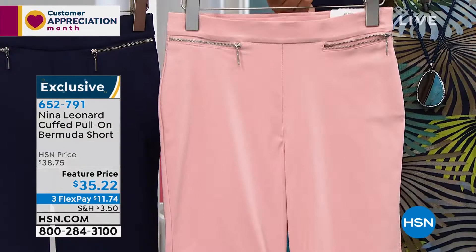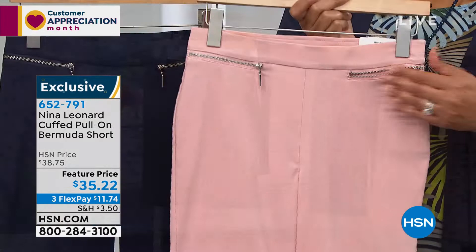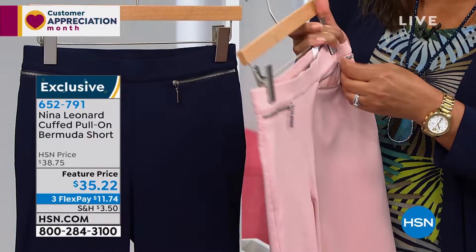This is exclusive to us. What I love about this is it can be dressed up or down because of these cute little zippers — they're faux zippers, right? They're just a nice little decor. They're functional, Deb. Oh, they are functional? They're functional. You can put a little money in there. Look at that.